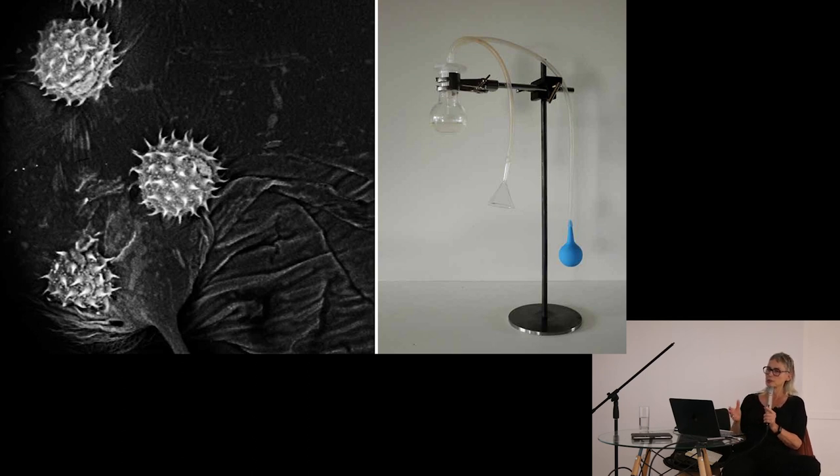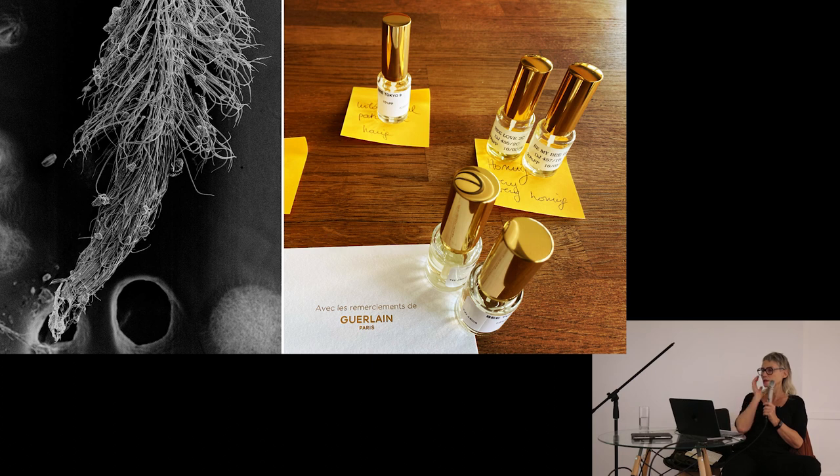When you work with honeybees and open the cover of a beehive, there is suddenly a cloud of heat and smell that comes up. Every beehive has its specific smell — very sweet and very specific. I tried to recreate that smell with all the elements one can find in a beehive. Later I collaborated with Guerlain for a project at Palais de Tokyo in Paris. I gave all these elements to Guerlain and their 'noses' created two different perfumes that we used in a performance at Palais de Tokyo.